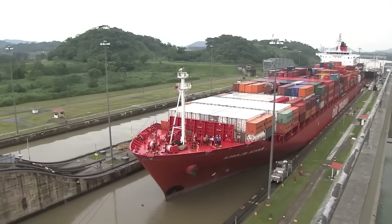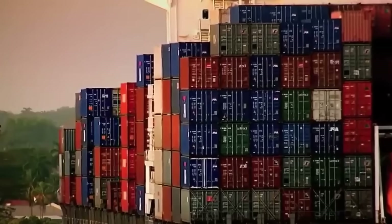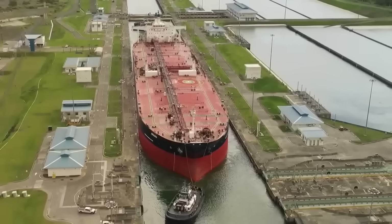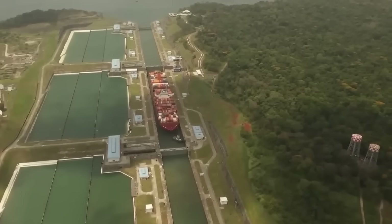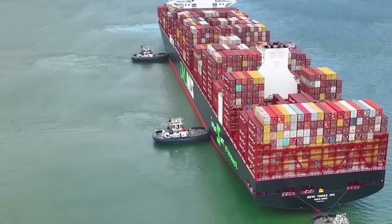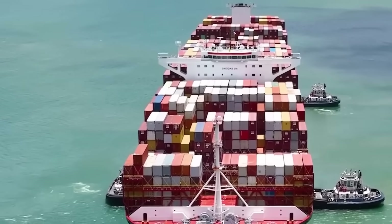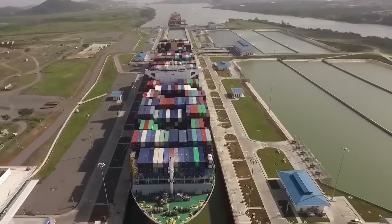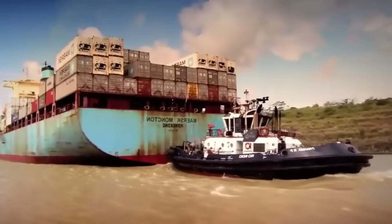Thanks to the canal, ships can navigate from the Atlantic to the Pacific in just eight hours, 40 times faster than the voyage around Cape Horn. Every year, approximately 14,000 ships traverse the 80 kilometers of the Panama Canal, transporting 172 million tons of goods. This transcontinental corridor generates significant revenue for the Panamanian government, contributing $2 billion annually in tolls. The largest ships can pay over $500,000 to cross the canal.